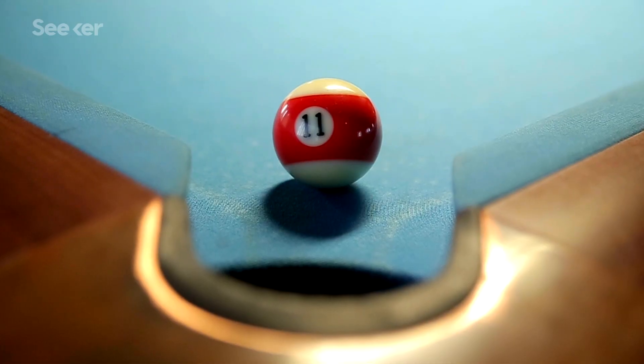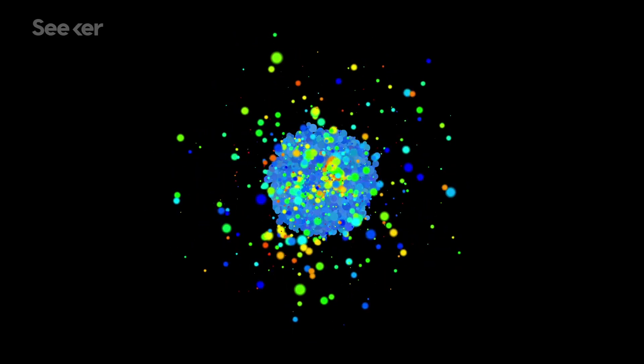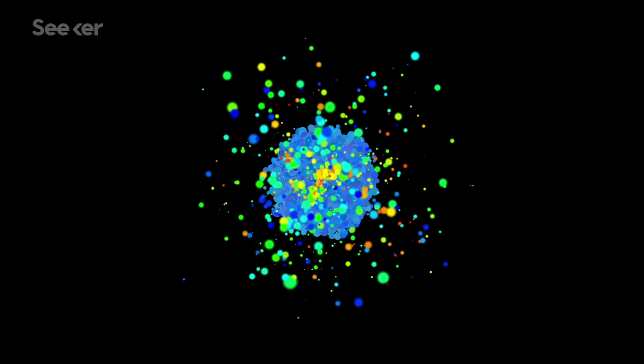Before we really dive into the details of the latest findings, I have to set the record straight on atoms. A lot of the things you were taught about them in grade school are oversimplified. The proton itself is not a smooth billiard ball, but more like a cloud of quarks held together by gluons. The quarks a proton is made up of give it its positive charge, and the threshold of that positive charge can be thought of as the proton's size.